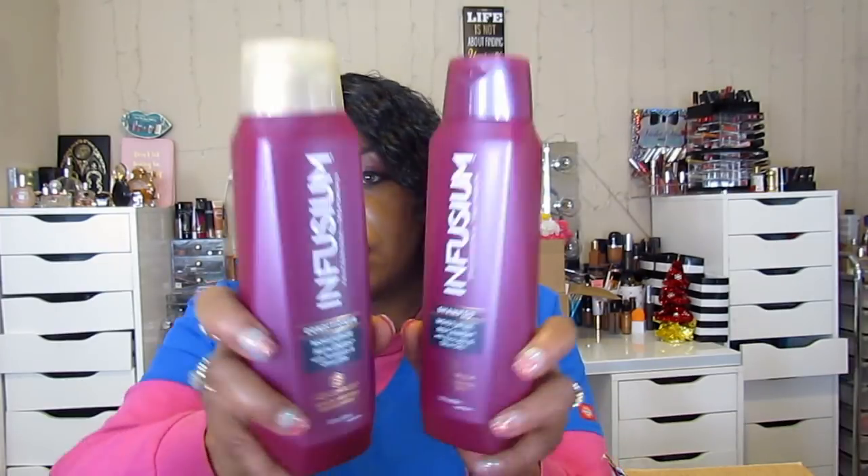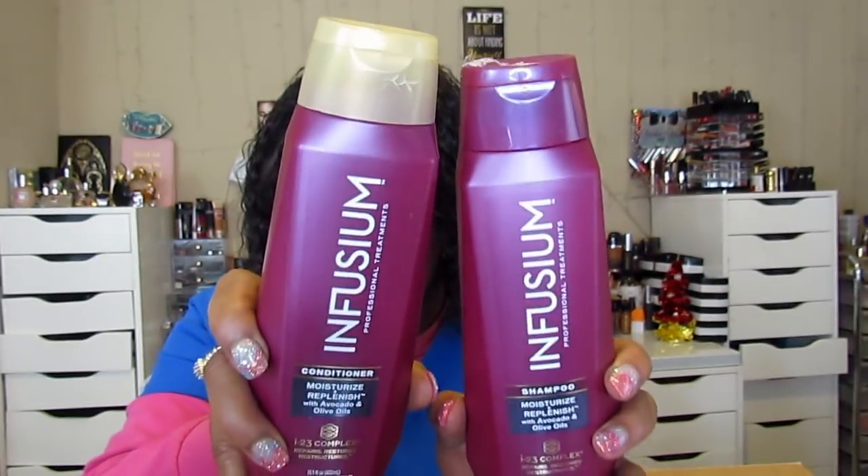I got some big-size shampoos so I would stop switching around all the time. This is the Infusium leave-in treatment — I got a big bottle. I'm going to stick to this, put some in a spray bottle, use it as a spray leave-in daily. And I'm going to start shampooing my hair once a week with this Infusium shampoo and conditioner — Moisture and Replenish with avocado and olive oils. I got all this from Amazon.